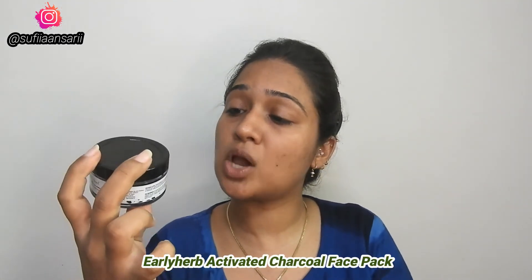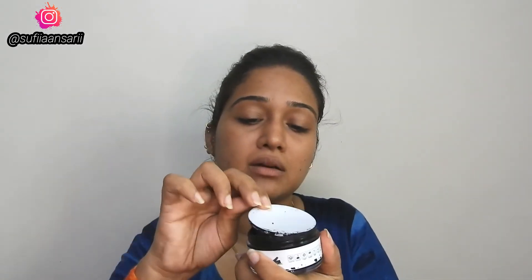Moving on to the third product — the Early Herbs Activated Charcoal Face Pack with Flaxseed and Tea Tree Oil. It has a great fragrance of tea tree. This is how the mask looks; it is in liquid form.